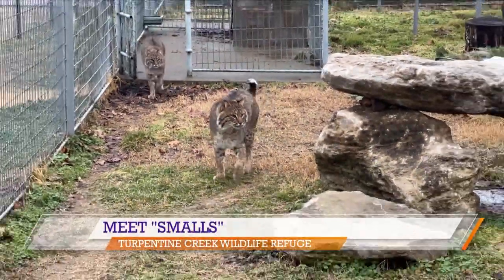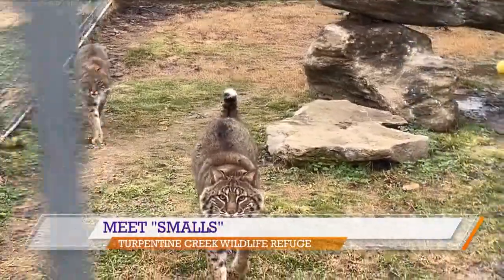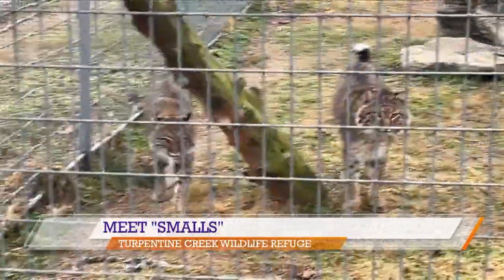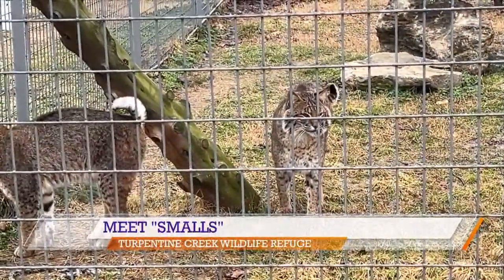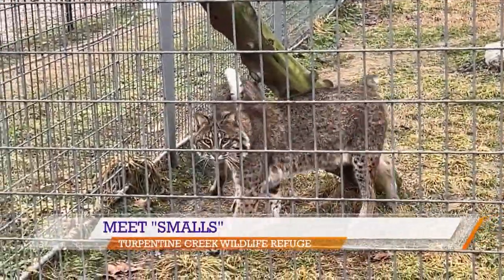Smalls' habitat is a bit different. It offers various opportunities for her to stay hidden with natural boulders, artificial nooks, and vegetation. And given a bobcat's small and agile body, these cats are excellent climbers who can leap up to 10 feet in the air, making a roof a necessary part of her habitat just for the public's safety.